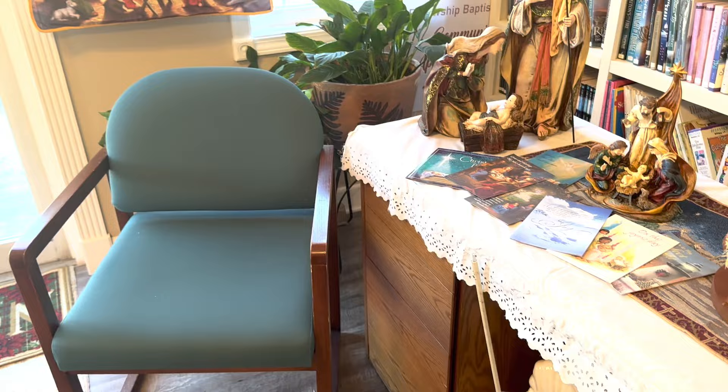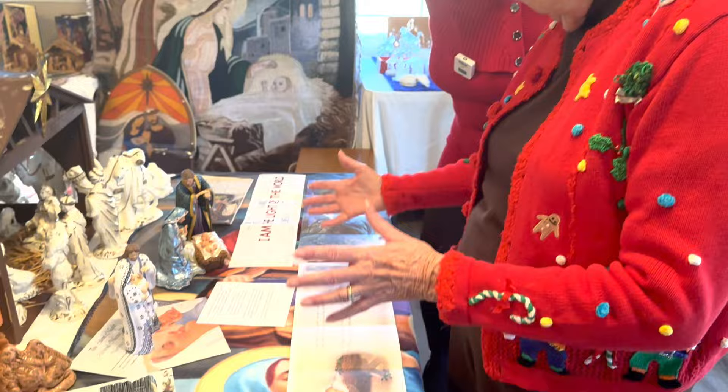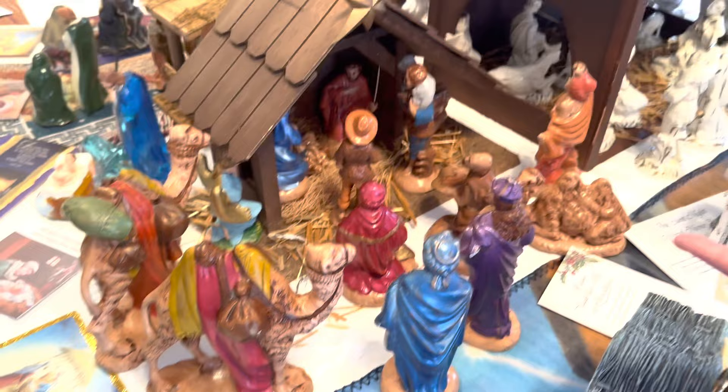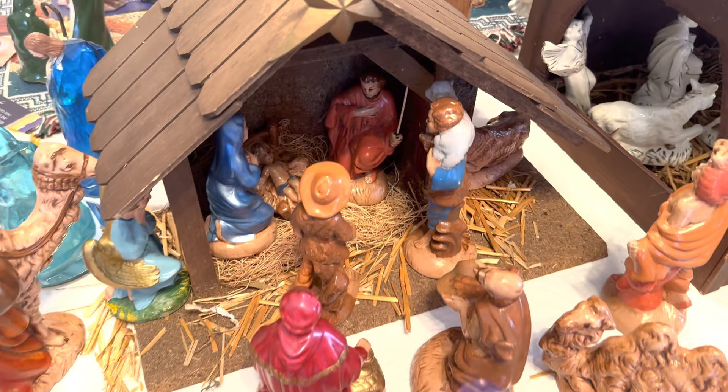These smaller ones in front I've gotten all from Bradford Exchange in the last couple of years. But this one is from 1934. I got this one at the Rocking Horse Antiques, and they had gotten it as part of an estate sale and they had verification of the age.